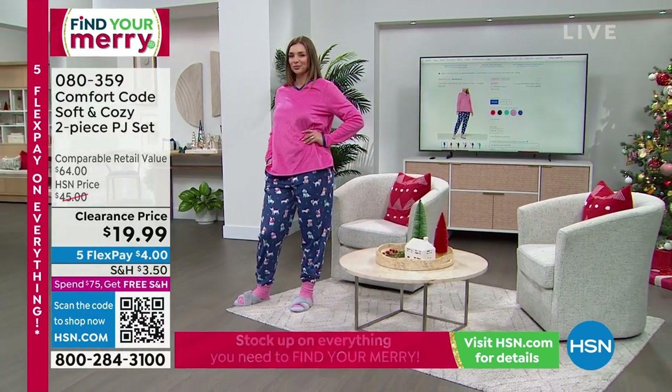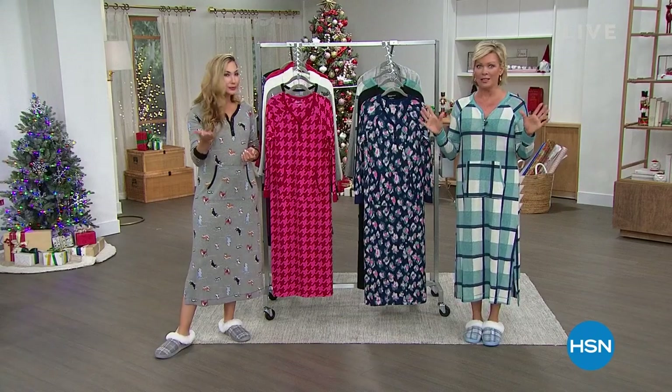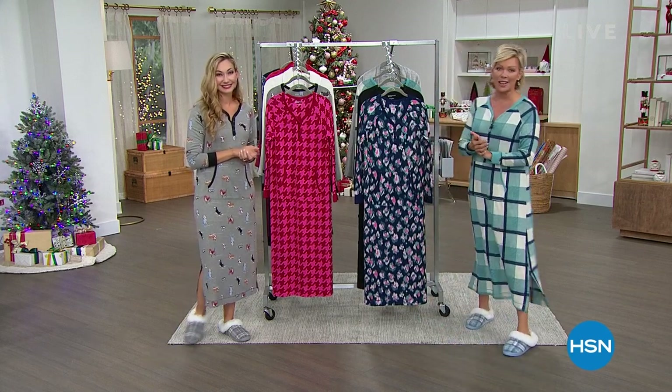You get both pieces for that — that's crazy. And you could definitely wear the top with some jeans too. Just grab them while you can. We don't have a lot of those at $19.99, a fantastic value.